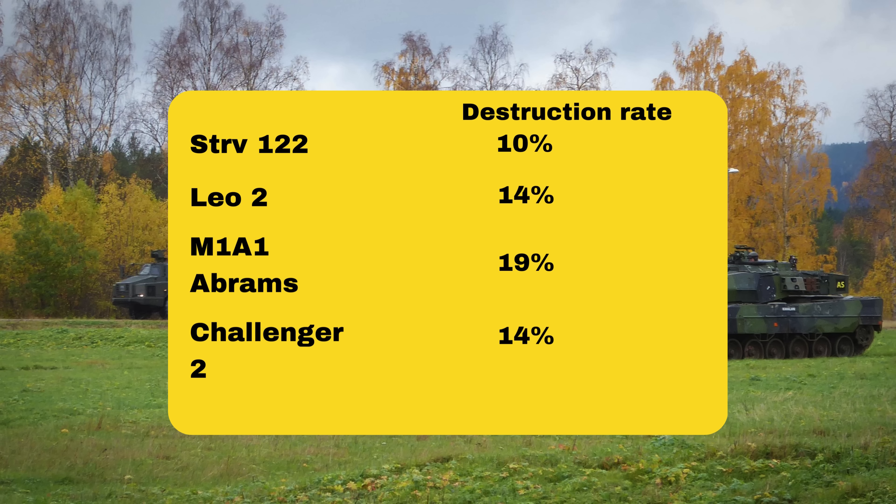Different brigades are posted in different areas with differing loss rates, but overall these statistics do at least tell an in-part story of differing destruction rates.